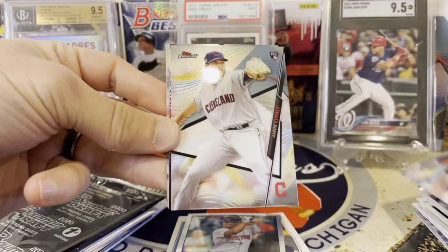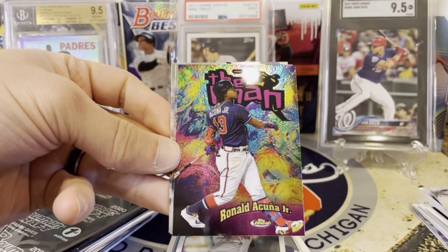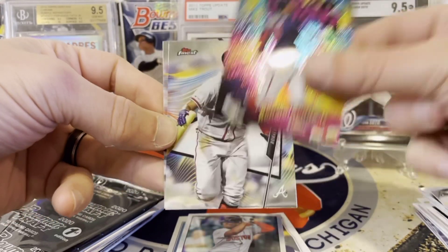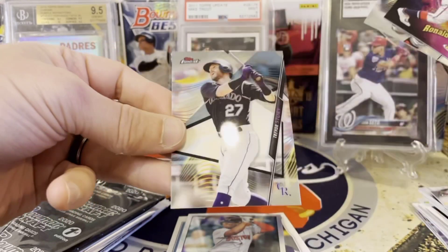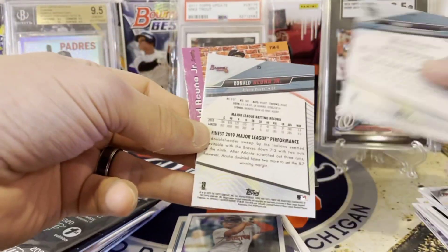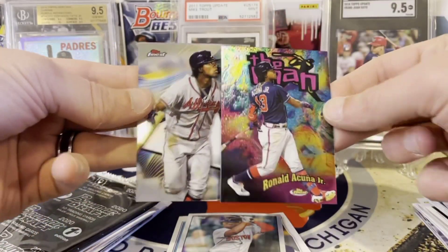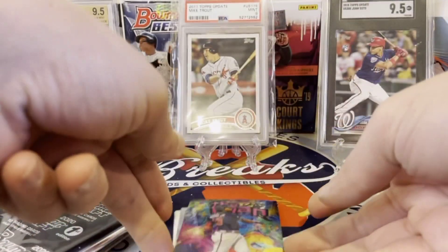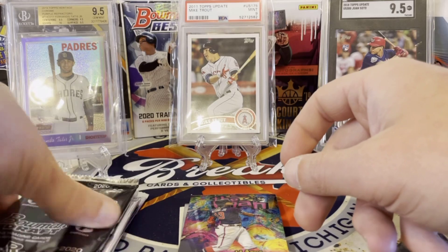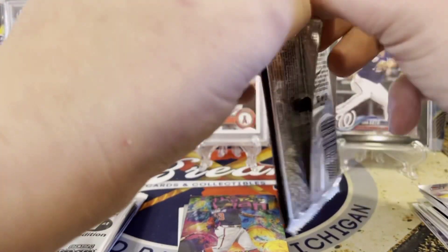We got a Bobby Bradley rookie, an Aaron Saval rookie, an insert — the man Ronald Acuña Jr. These are fun. There's another Acuña and a Trevor Story — looks like those are base. A couple of Acuñas, some nice star cards. But here's where the big boys hit — if you hit something huge in this, you're going home.